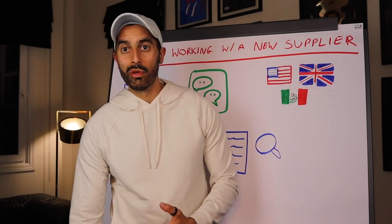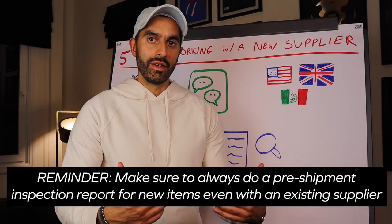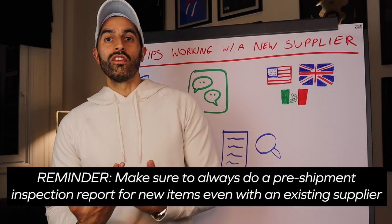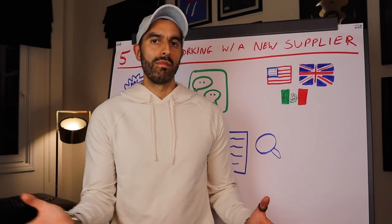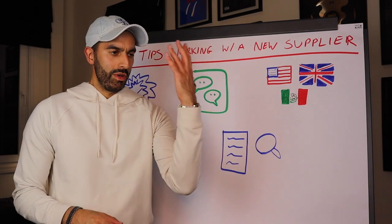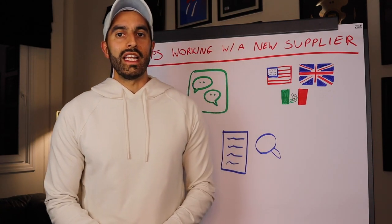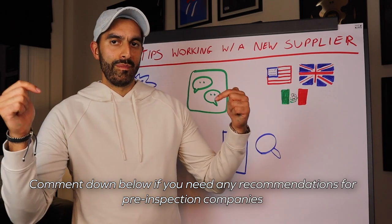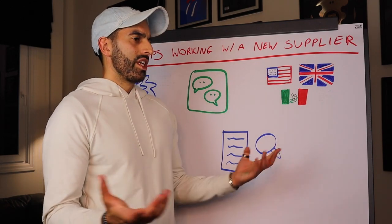Once you've done several orders with a supplier and feel comfortable, you might think you can skip the inspection — but always do a pre-shipment inspection for any new item, even with an existing supplier. Mistakes happen on both sides: sometimes the supplier makes an error, sometimes you supply the wrong barcode, hangtag, or Pantone color. The inspection gives you a full 50-60 page report to catch and fix issues before goods ship.